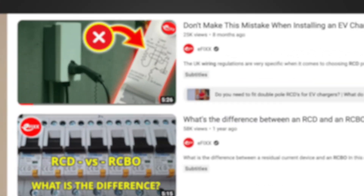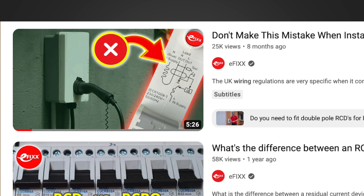The next example is electric vehicles. Joe Robinson has previously made a video about double pole RCBOs for EV chargers, so if you haven't seen that video already, please watch that video after this one.